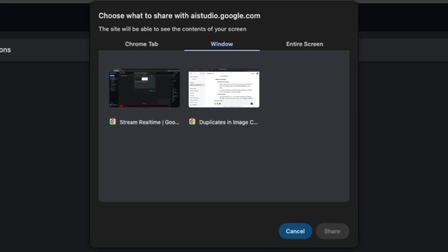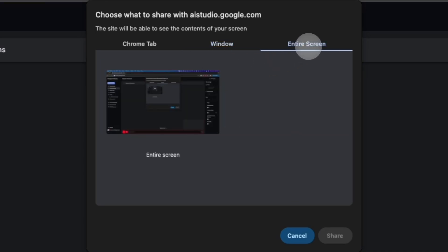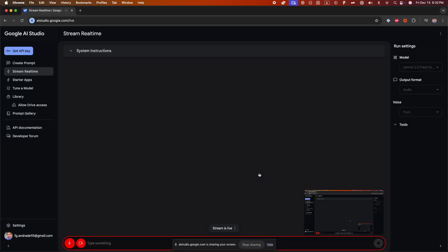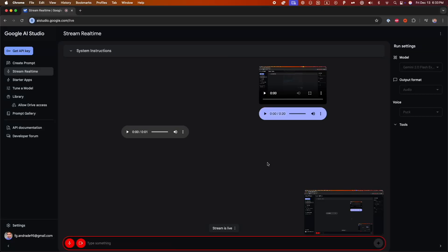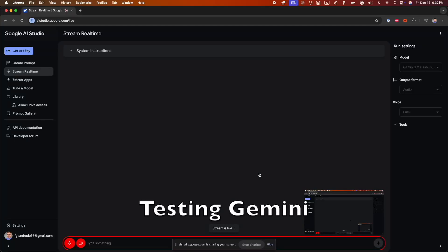Gemini will see your screen and you can have a conversation with it in real time. You can open your code editor, start writing code, and ask Gemini for guidance whenever you need it. For example, in this video I asked Gemini for help to create a script that generates 10 random numbers. Say yes if you can see my screen.